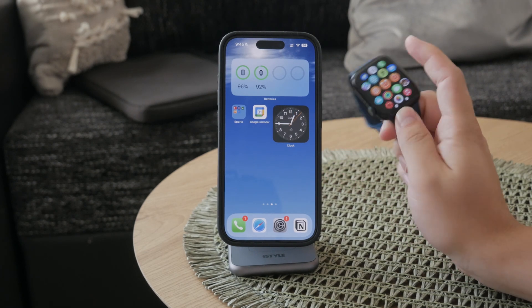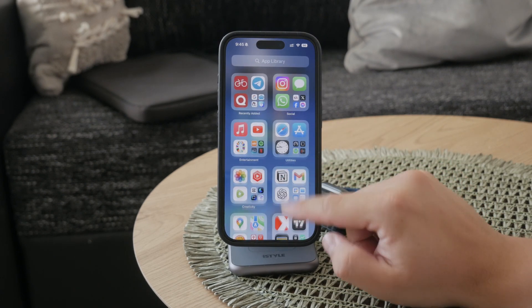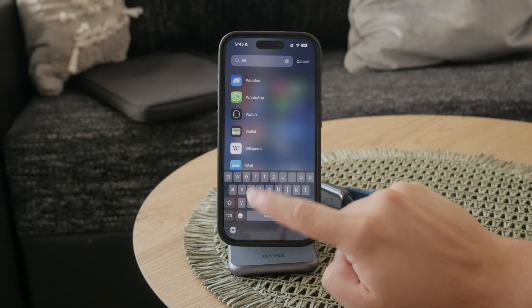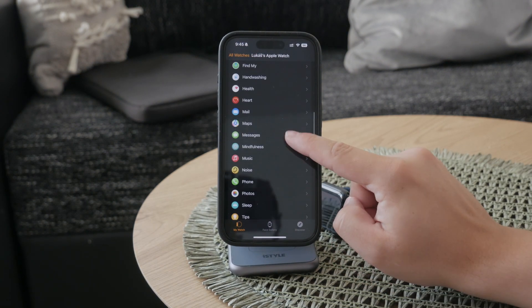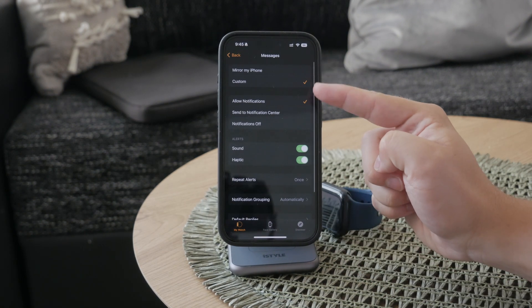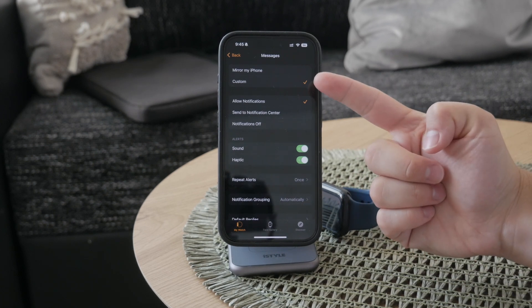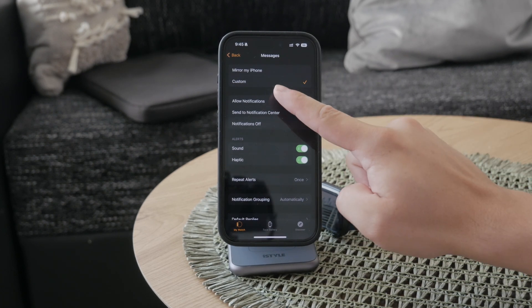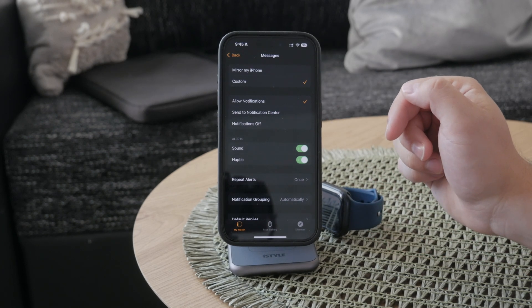To start, you'll need to use the Watch app on your iPhone. Open the app and navigate to the Messages section. Here you have the option to mirror the iPhone or customize the notifications specifically for your watch. To stop messages from interrupting you, choose the custom option instead of mirroring the iPhone.